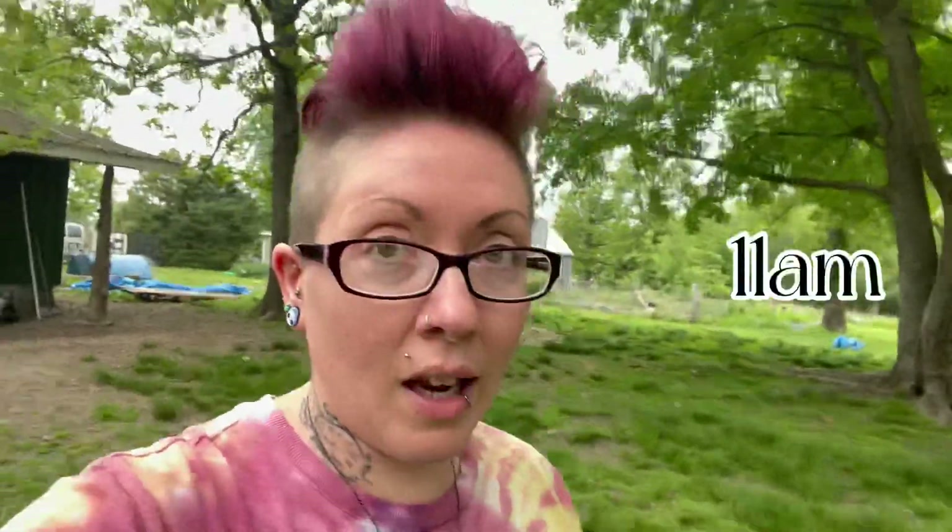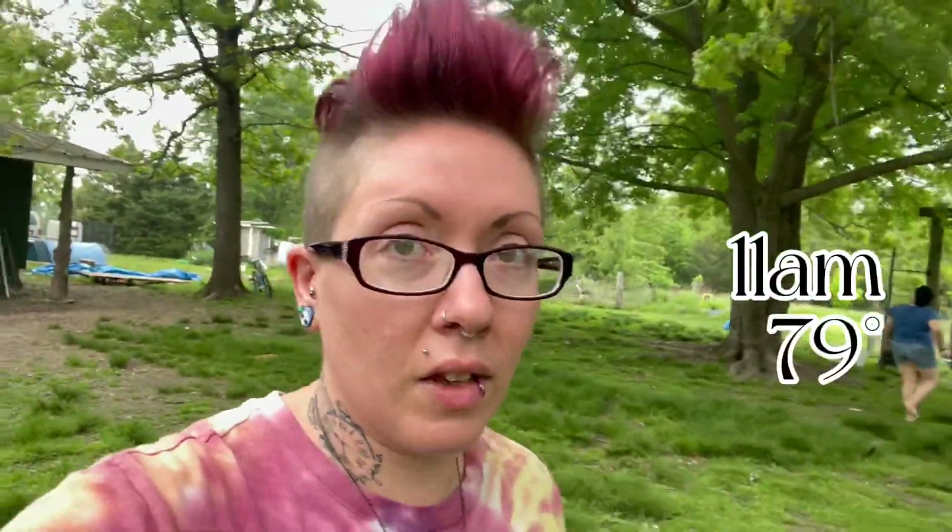Y'all, it is 11 a.m., already 79 degrees, feels like 84 with 80% humidity. It is sticky out here today. But today I'm going to do a quick homestead update and we are going to give you a first peek at the baby bunnies one week old.